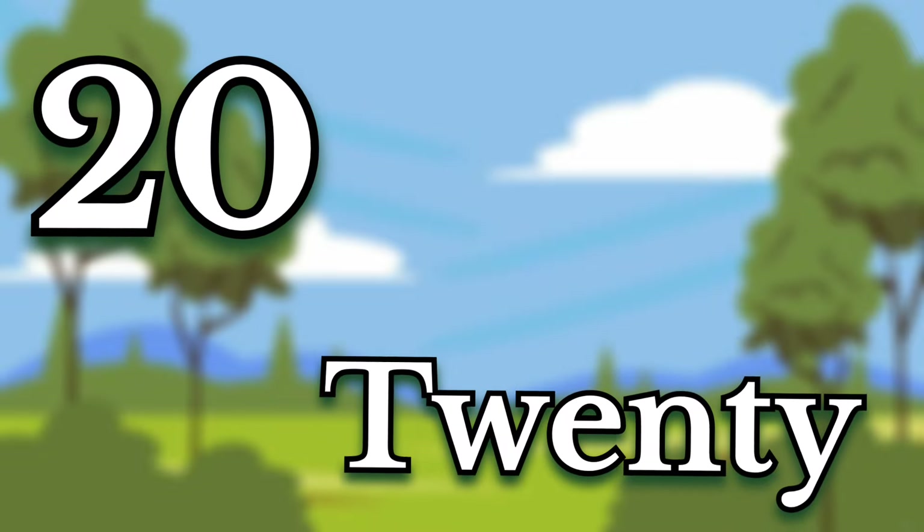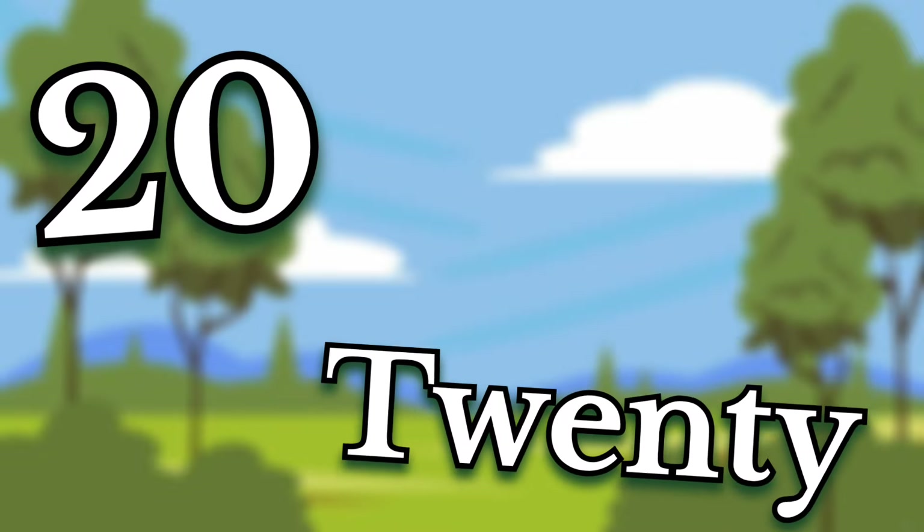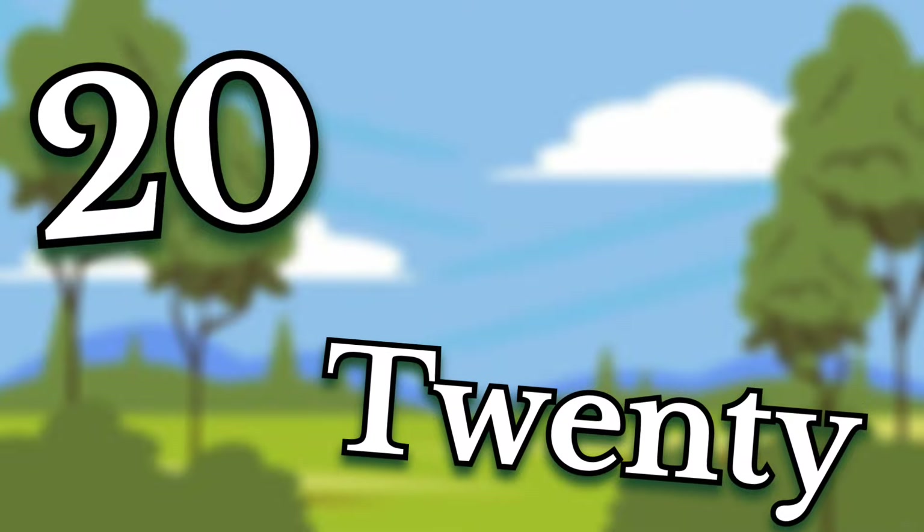Twenty. Children, this number is twenty. Say it again. Twenty.